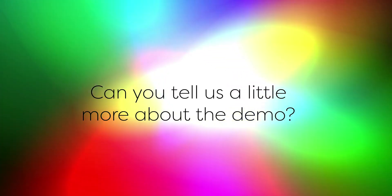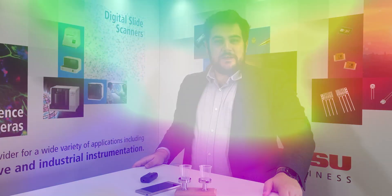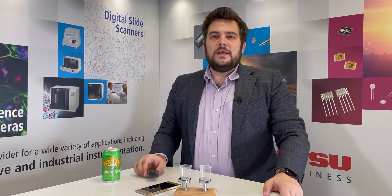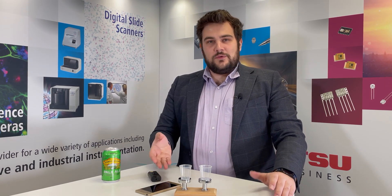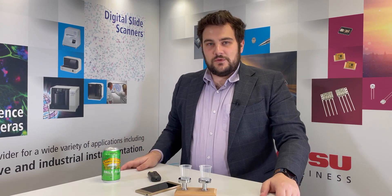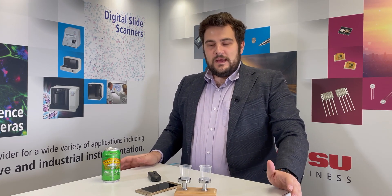Can you tell us a little bit more about the demo? So this unit here is one that analyses something very close to my heart — beer! We have one of our micro spectrometers, a white LED, and all the required electronics and batteries in this casing here. This unit can communicate with a smartphone or other similar devices using Bluetooth. Using a special app on this phone allows us to analyze different beers and find out more about them. Now, while this unit is not an actual product we sell, it does show off some of the capabilities of our micro spectrometer.